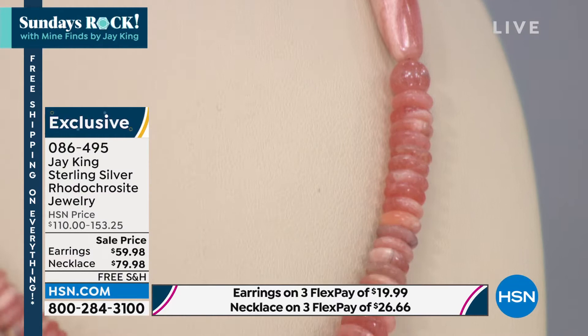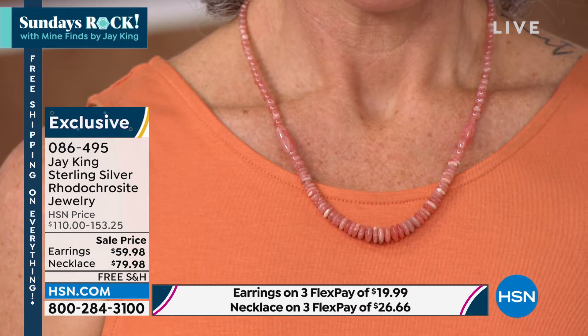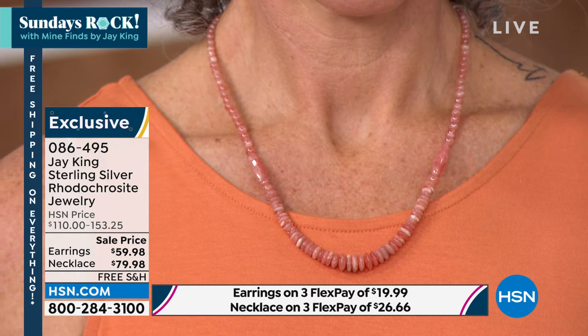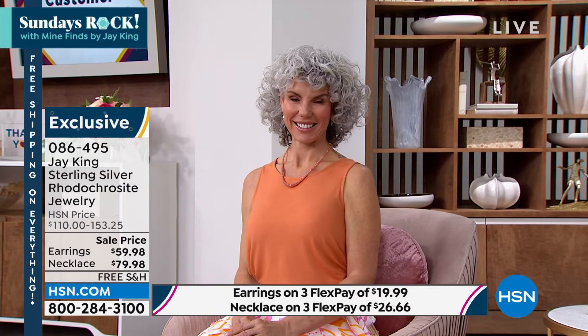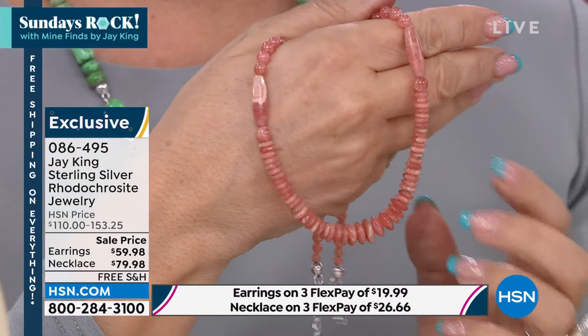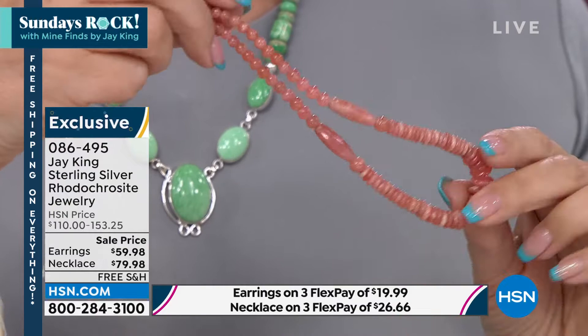I don't want you to be gobsmacked by the price points on this. This material is extremely rare right now — it's extremely expensive. In this grade in particular, this is the higher, high-grade, real clear material. There are actually five different grades of this material, and I bought all five. This is actually one of the higher grades — I would say this is probably a number three out of the five. Some of the really super high-grade material is over-the-top expensive, but when you see it, it's on fire.